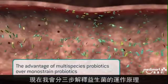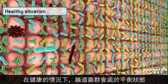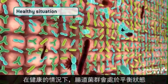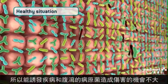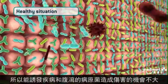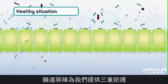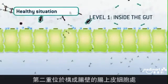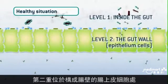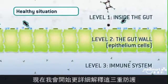I'll show you step by step what happens, where and when. In this healthy situation, the gut microbiota is well balanced, so pathogenic bacteria that can make you ill and cause nasty diarrhea will have very little chance to do any harm. The intestinal defense is active on three levels: the first level is inside the gut, the second level is the epithelium cells that form the gut wall, and the third level is the immune system.